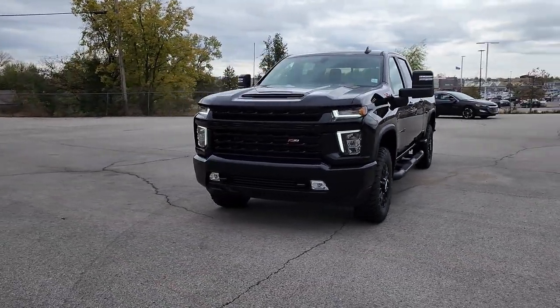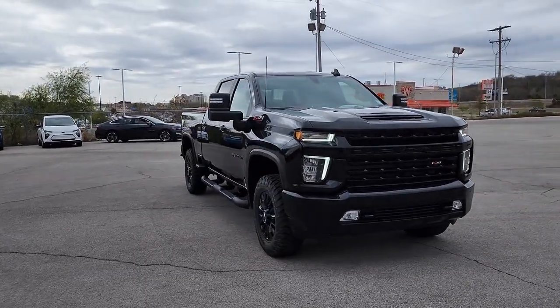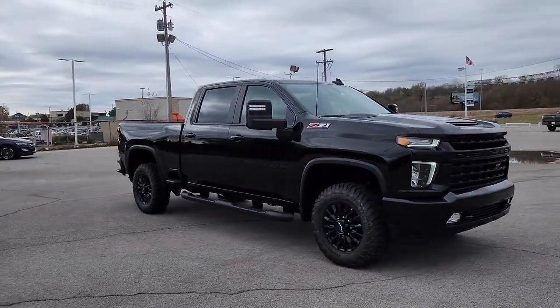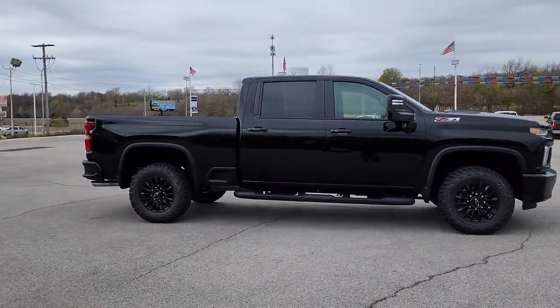Look no further than the 2023 Chevrolet Silverado HD. Aim higher than ever in the all-new Silverado pickup, the truck that digs deep to give you more of what you want and need.